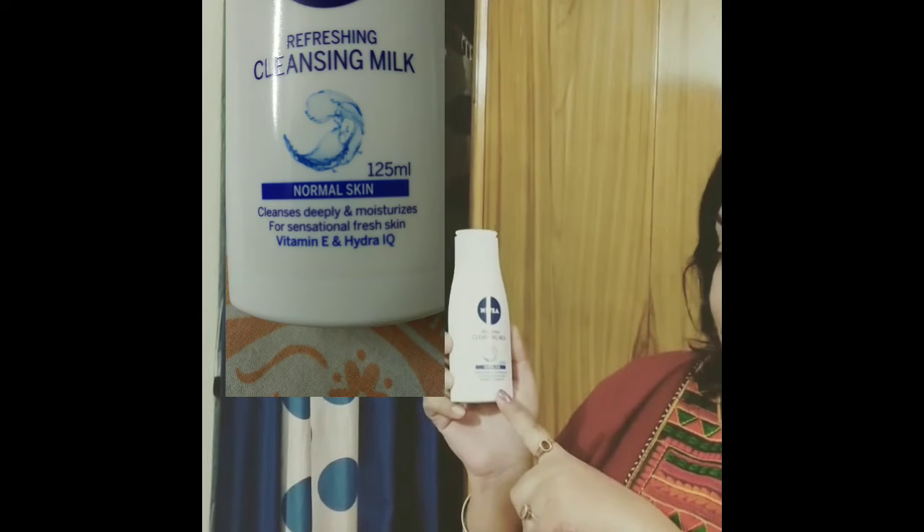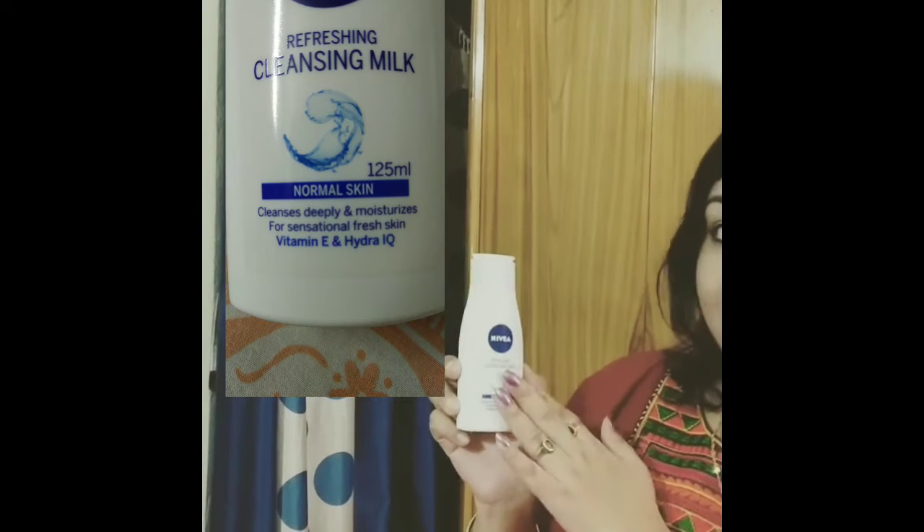This is a 125ml product. It has vitamin E and hydra. I will use it for the first time.